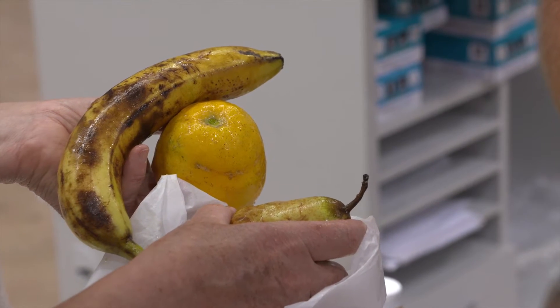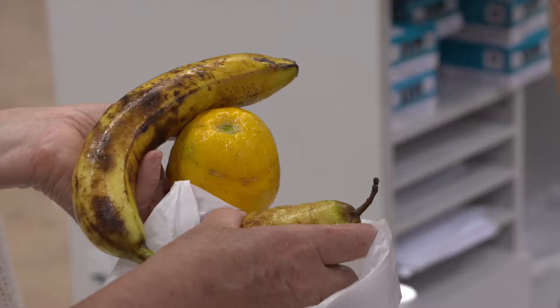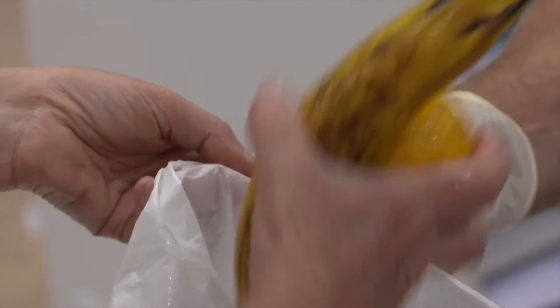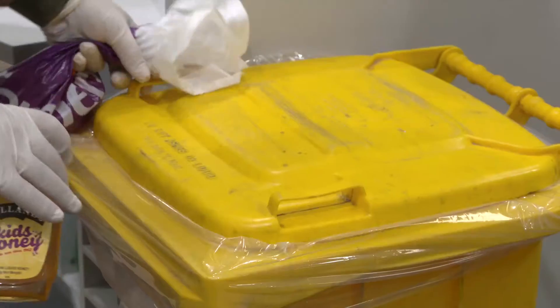I've got this fruit — it came from my garden in Cape Town. The fresh fruit's not going to be able to come in at all. Any disease such as fruit fly or citrus canker — so we'll be taking those as well. All these will be disposed of into our quarantine bins, so it goes for destruction.